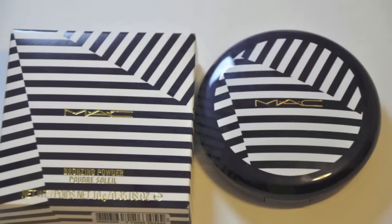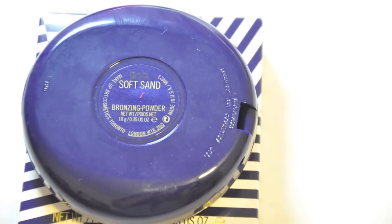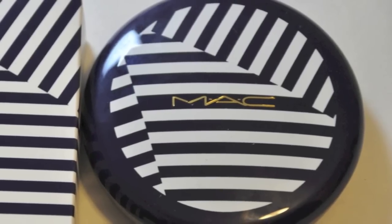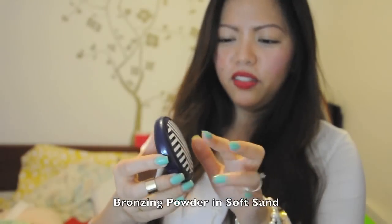Last one is the bronzing powder — it's gigantic. This one is called Soft Scent. I don't remember if this was a Pro Longwear or just a regular bronzer. But anyway, this is the color I purchased because I think it suits my skin tone the best. The others were either too dark or just very orangey for me. So I got Soft Scent — really cute. Love, love, love the packaging. Good job, MAC.